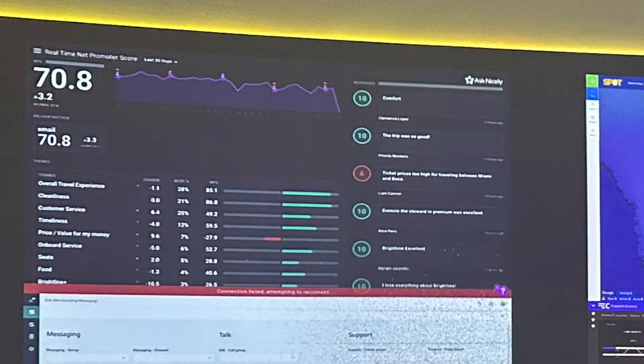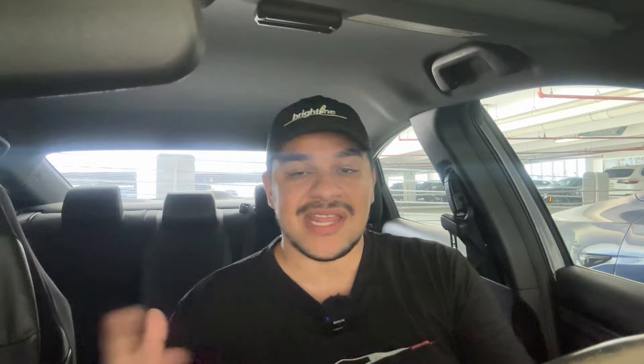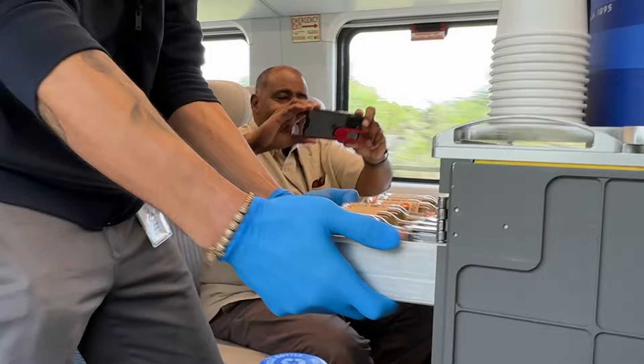There's also a screen on the far left showing customer feedback. When you finish riding Brightline, you're given a survey, and they told me 15% of people actually fill it out, which they said is a good number. While we were there, the screen was mostly showing tens out of ten with people saying they love the experience. There was one red rating — a six or four — saying it was too pricey. Brightline can be expensive, but their reasoning, which I agree with, is that it's a luxury experience. You're paying for more than just getting from point A to point B like Tri-Rail or Amtrak — the journey is really what matters when you ride Brightline.